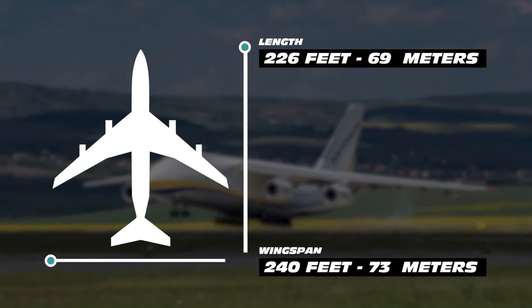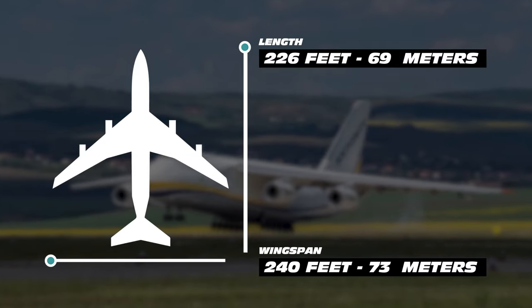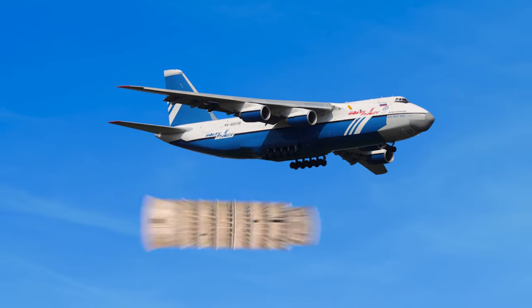Its huge dimensions are a 240-foot wingspan and 226 feet long — 39 feet longer than the Tower of Pisa.